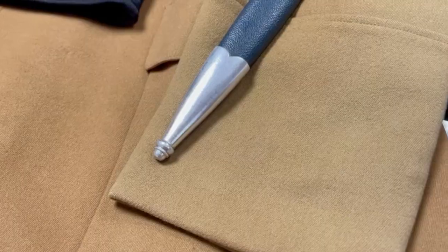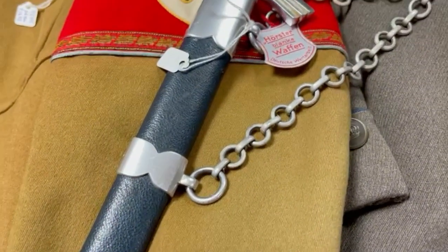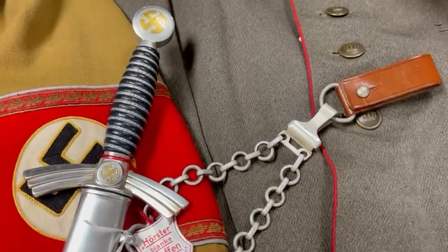A dagger here — a really clean Luftwaffe first pattern officer's dagger with the portepee on it as well. I love finding them in this condition.